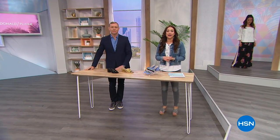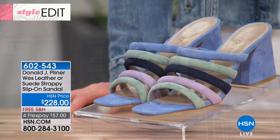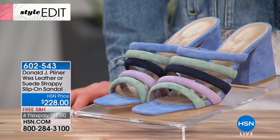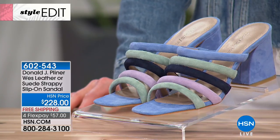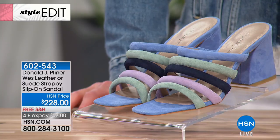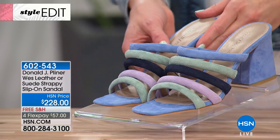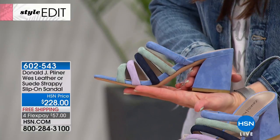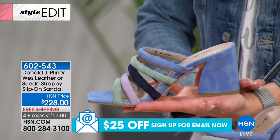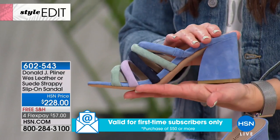We absolutely love when Donald J. Pliner is here. Jay is joining us telling us about the design and all the amazing comfort in this true luxury footwear line. He's here twice a year with his spring and fall collection — limited, we wait for it, super fun to see what's on the runways. A lot of you have pre-ordered the West Leather or Suede Strappy Slip-On Sandal. This is a really fun genuine suede with a pop of color. This one is called your sage — all done in that beautiful suede.